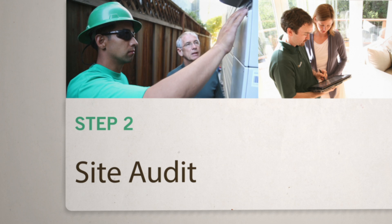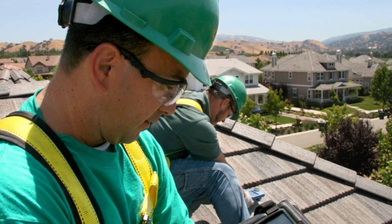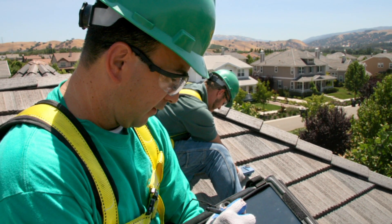One of our site auditors will visit your home to take measurements and gather technical information. They carefully evaluate the specifics of your home to ensure the final product will match your energy and aesthetic needs.